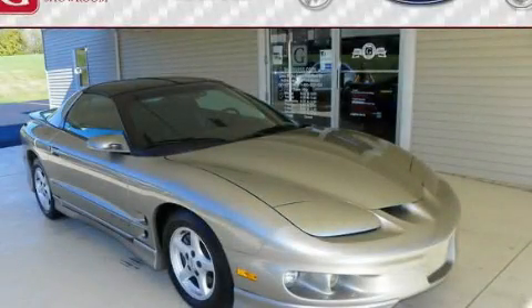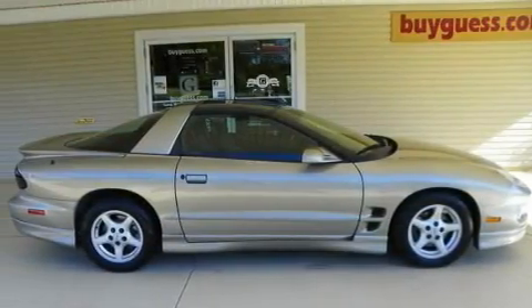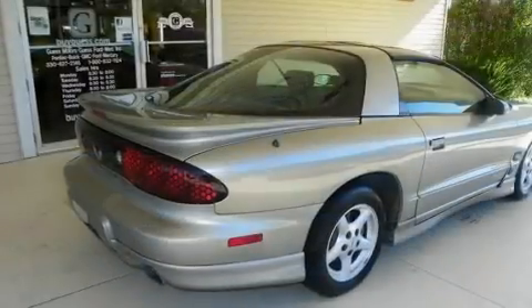This is a 2000 Pontiac Firebird — for when A to B is not so straightforward. It has a 3.8-liter six-cylinder engine and an automatic transmission.